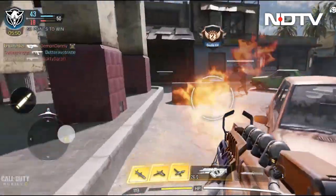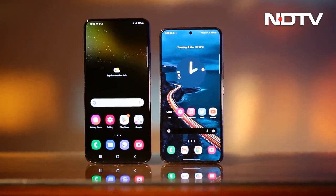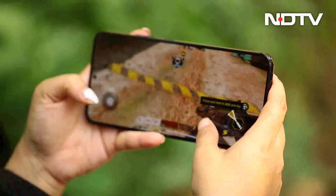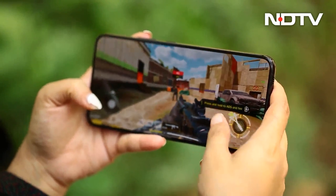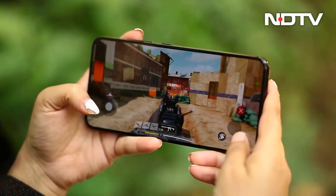We tried titles like Call of Duty Mobile, Genshin Impact and Battlegrounds Mobile. The Galaxy S22 and S22 Plus both comfortably ran the games without a hitch with the settings cranked to the maximum. We observed that the S22 heated up a bit with long gaming sessions but still remained comfortable to the touch.